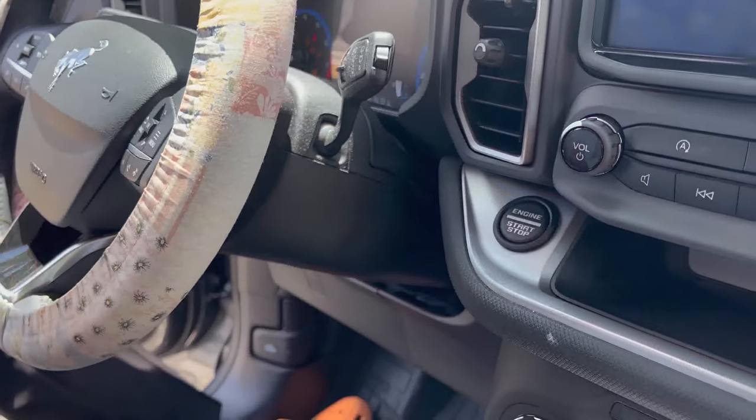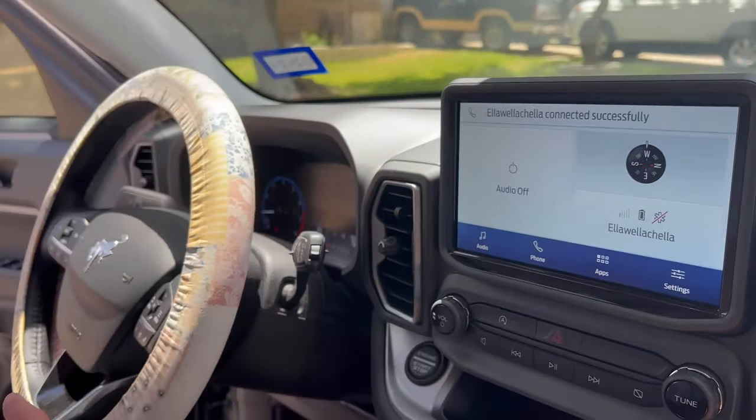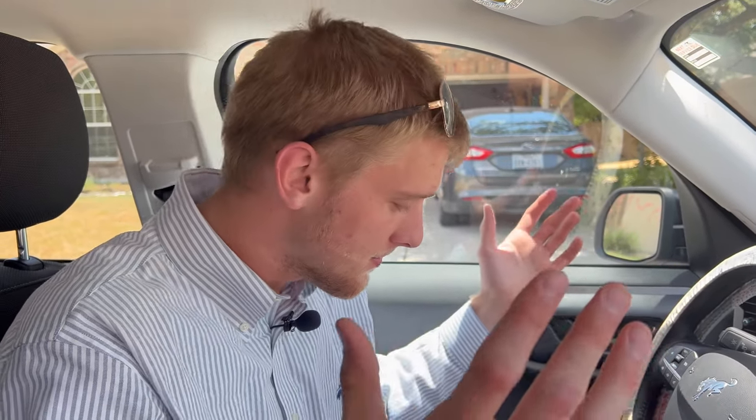Any new car is going to be push-to-start — I don't even need the keys to start it, which is amazing. You've got the screen up here with Apple CarPlay. It's a discrimination towards Samsung, but I mean Apple's better in pretty much every way.